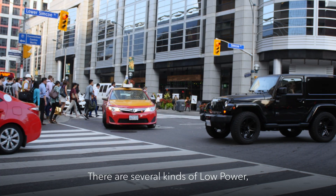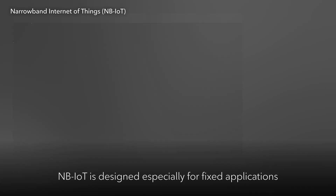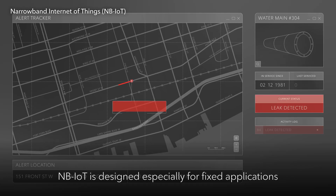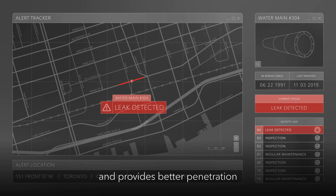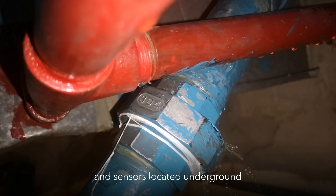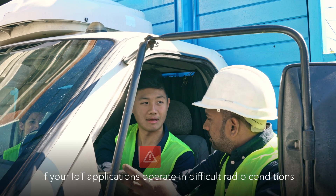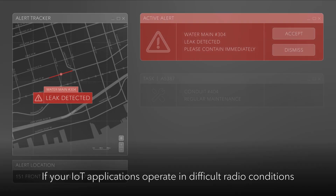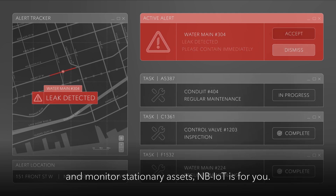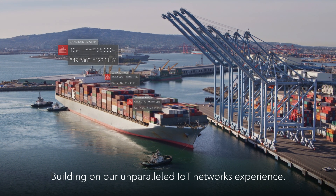There are several kinds of low-power wide-area networks to consider. NB-IoT is designed especially for fixed applications and provides better penetration for connections in places like utility vaults and sensors located underground or deep inside buildings. If your IoT applications operate in difficult radio conditions and monitor stationary assets, NB-IoT is for you.